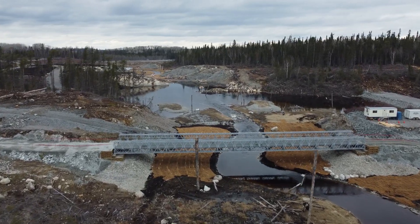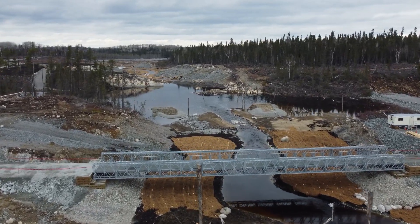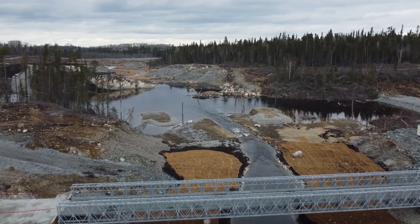A trestle bridge crosses the channel and will provide for conveyance of a pipeline from the mine rock area to the polishing pond.